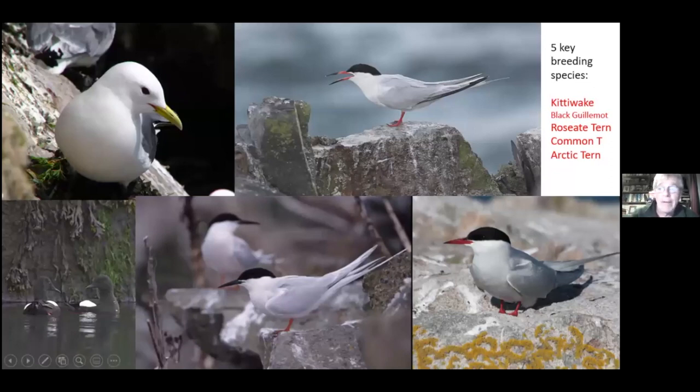Let's talk about the birds. Rockabill is principally a tern colony with three species. At the top we have the common tern. In the lower middle is the roseate tern, and on the bottom right is the arctic tern. Superficially they all look the same - they all look sort of black-headed, grey-white, with a long tail and pale reddish-orange legs.